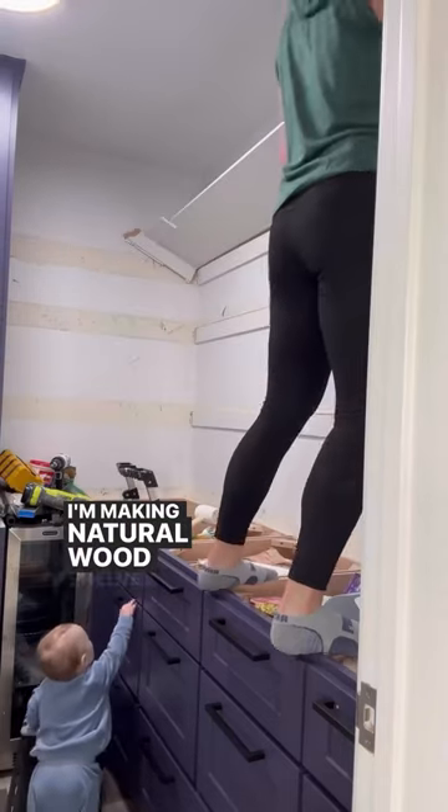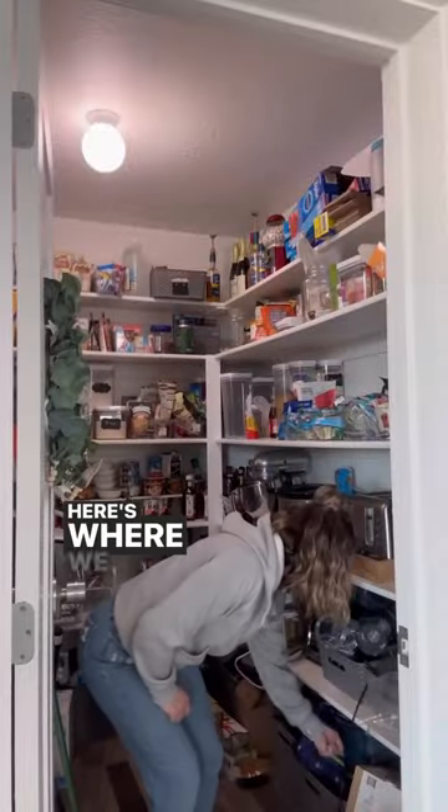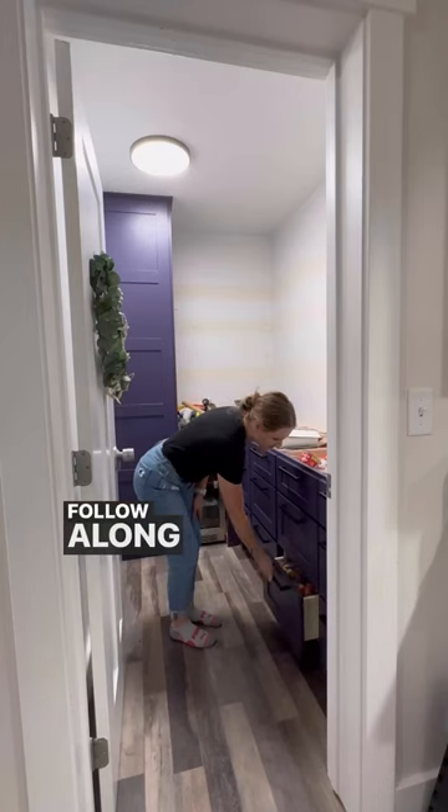I finally decided on a beverage fridge and started making the new shelves. I'm making natural wood shelves and quartz countertops are getting installed this week. This project has come so far and I can't wait to see the end result. Here's where we started and here's where we're at now — follow along to see what comes next.